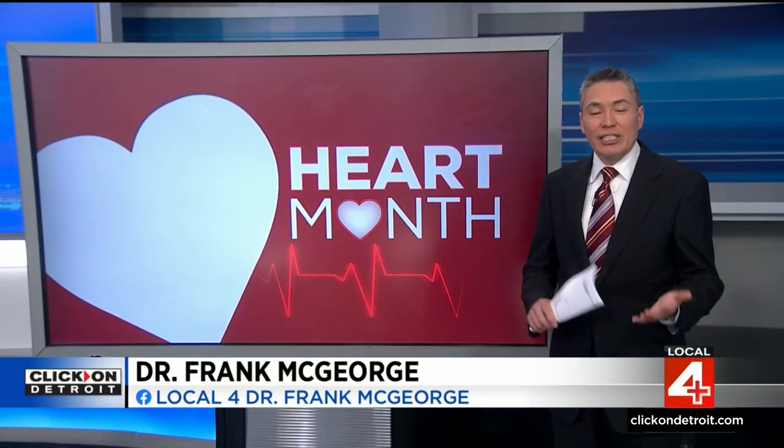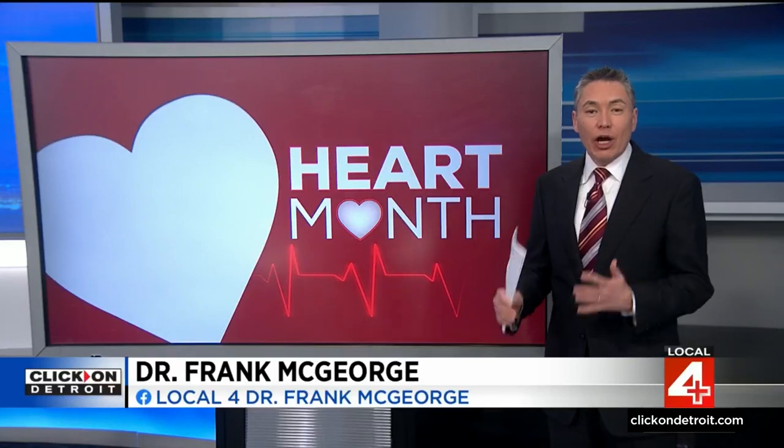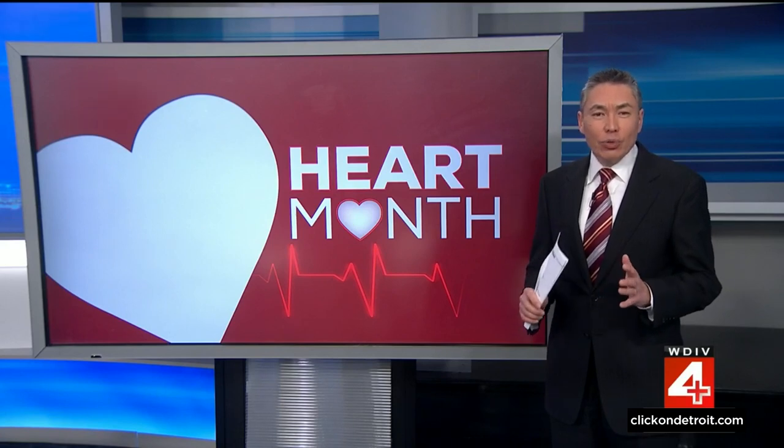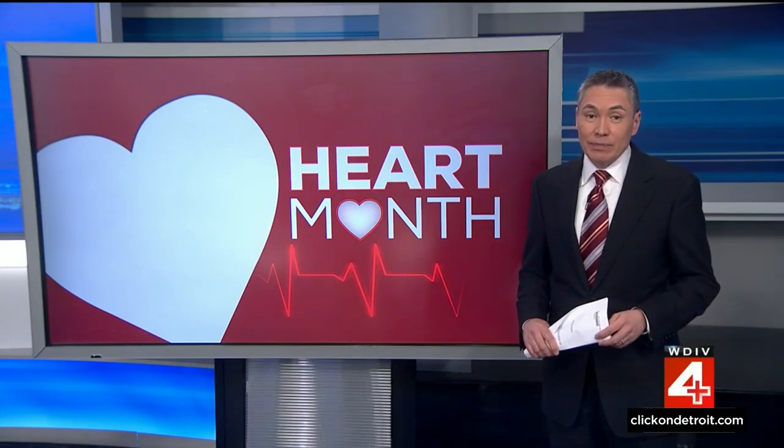For the month of February, CVS Minute Clinics and the American Heart Association have teamed up to provide free heart screenings to women and men. If you haven't been to the doctor in a while, it's a quick and easy way to get a few key numbers that can really reveal a lot about your risk factors. The majority of women do not realize that cardiovascular disease is their greatest health threat — it's actually the number one cause of death in both men and women in the United States.